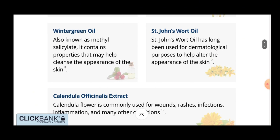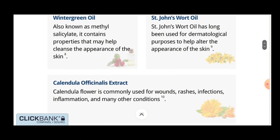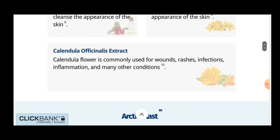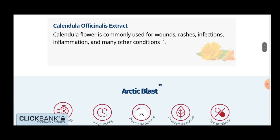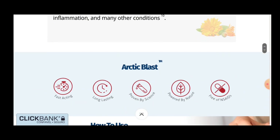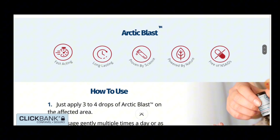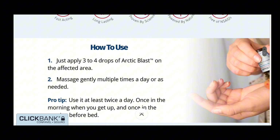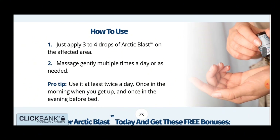So yes, you can trust this product. There are many people who have had great results with Arctic Blast — even the official website contains numerous testimonials from customers who have used Arctic Blast, and you can have results too. However, you need to keep in mind that each body will react in a unique way, so be realistic about your treatment and expectations.